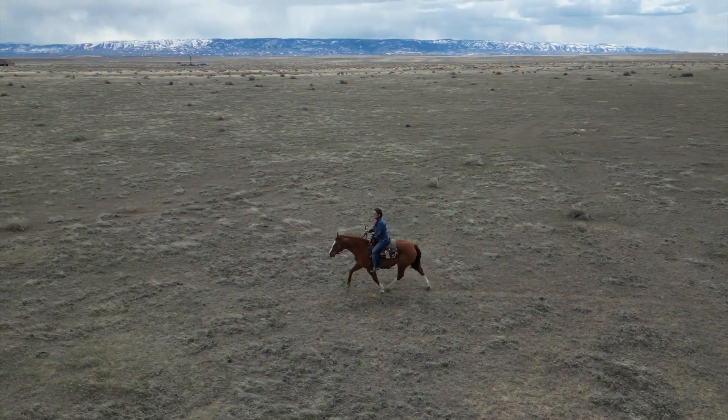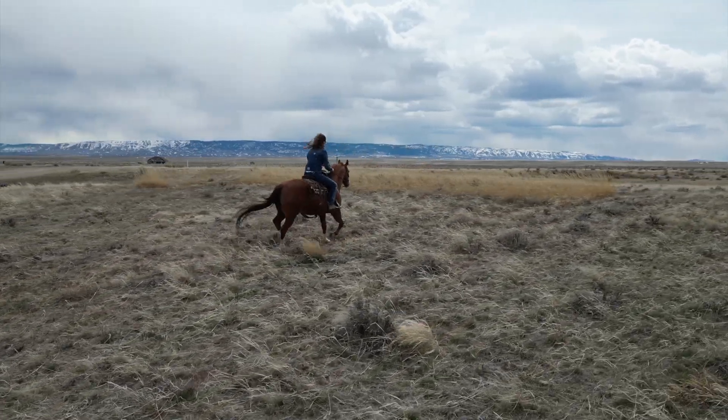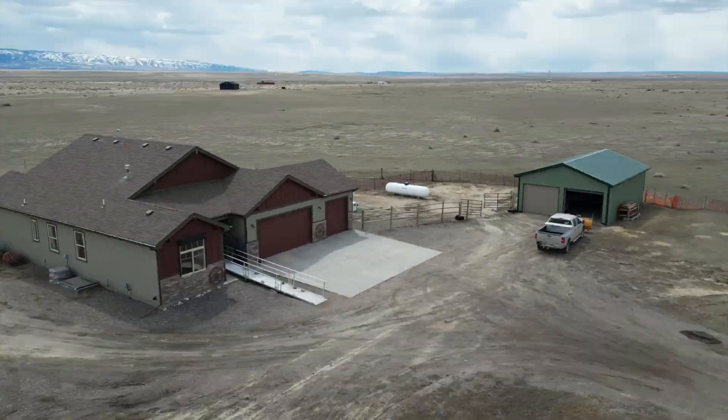The acreage has the posts already ready for a fence, so that's all you need to add. There's also an area that is perfect for your dogs. Covered patio off the dining room.